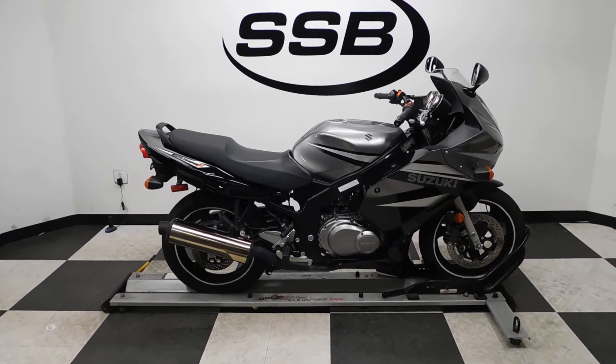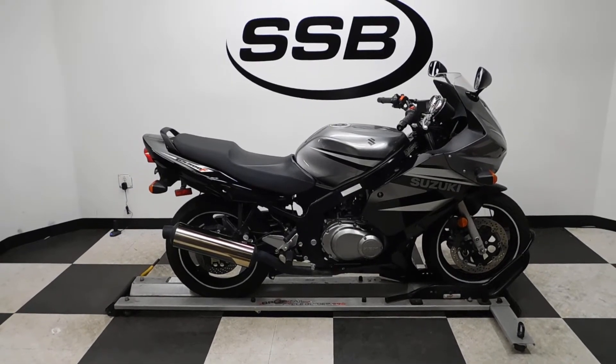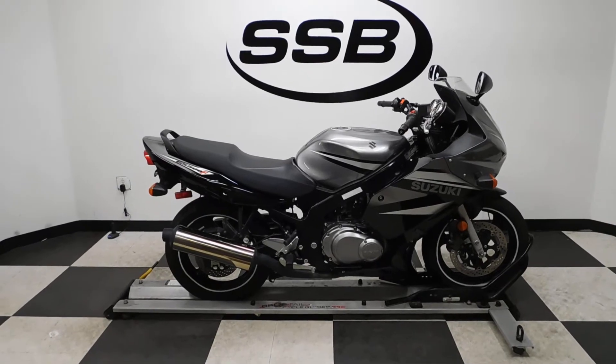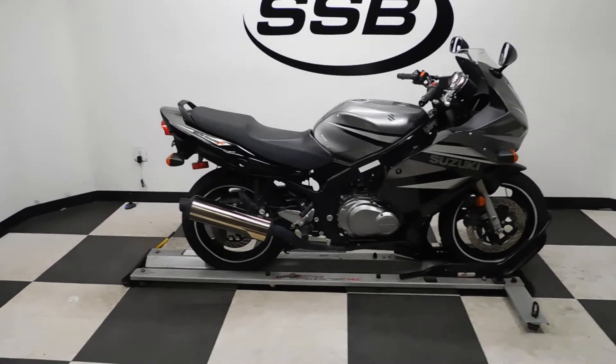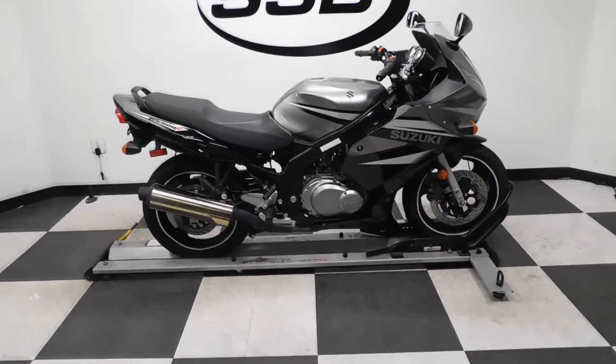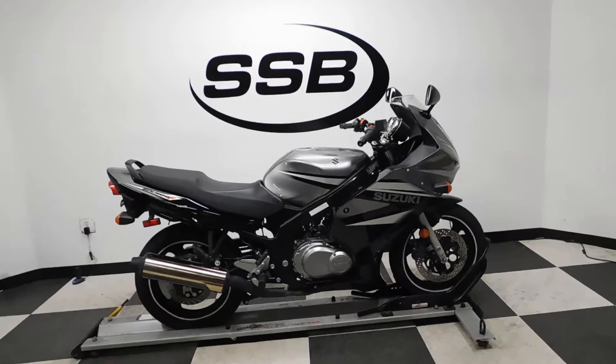Welcome to simplystreetbikes.com. Today we have a 2007 Suzuki GS500F. This standard style sport bike has just a little over 7,000 miles on it and is in excellent condition. I found a couple of little rock chips on the one side of it, but other than that it's in really clean shape, so let's take a walk around it.